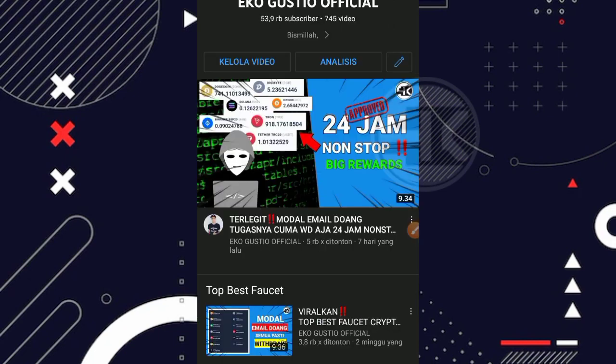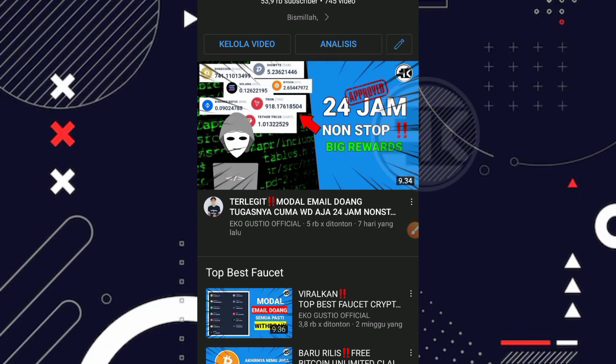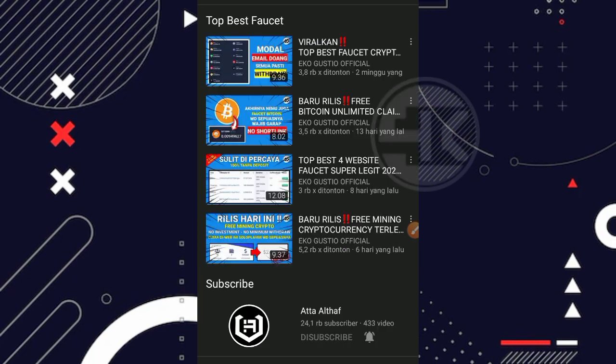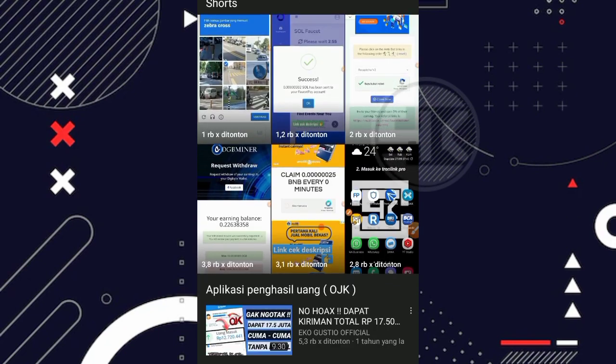Di video kali ini saya akan membahas dan mereview salah satu website faucet multicoin di Android yang pastinya gratis. Di website ini daftar langsung withdraw, tugasnya sangat mudah sekali, tanpa ada shortlink dan tanpa ada popup. Jadi siapa saja yang mengerjakan website ini pasti bisa melakukan penarikan. Bagi kalian yang penasaran, simak videonya sampai akhir dan jangan di-skip.